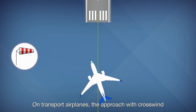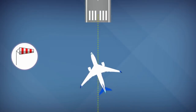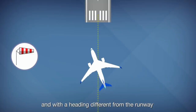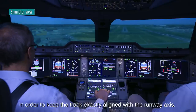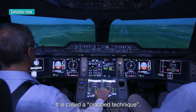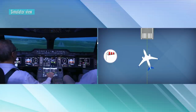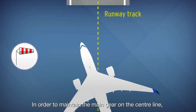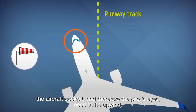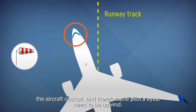On transport airplanes, the approach with crosswind is flown wings level and with a heading different from the runway, in order to keep the track exactly aligned with the runway axis. It is called a crabbed technique. In order to maintain the main gear on the centreline, the aircraft cockpit, and therefore the pilot's eyes, need to be upwind.